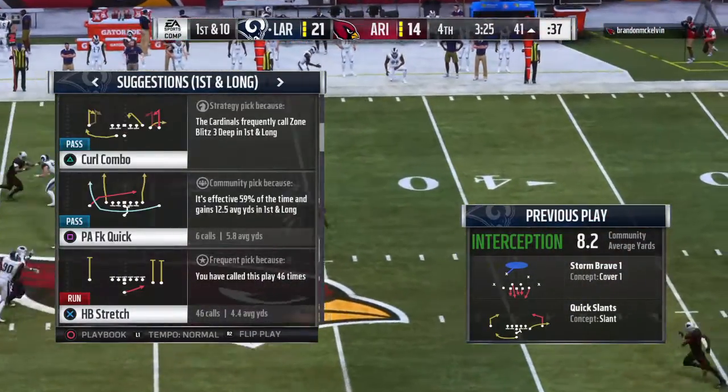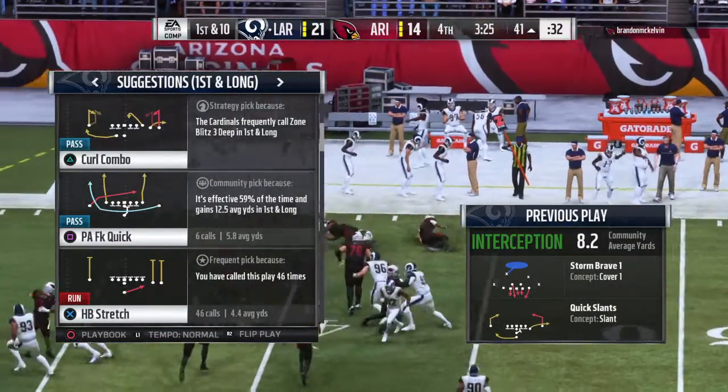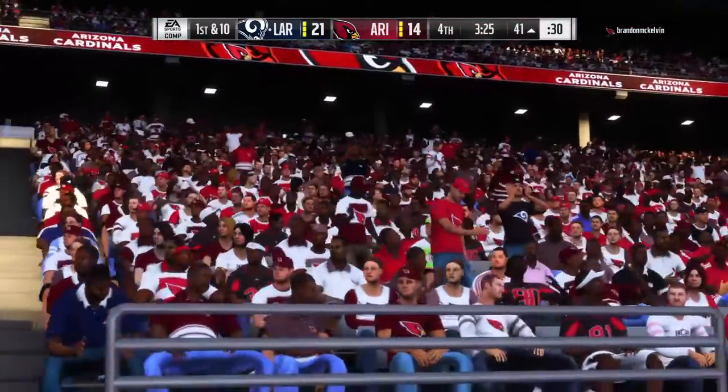Timing is everything on a route like this. He tried to drive that football into a tight spot, and if you're a little early or a little late, chances are there's going to be someone there. And sure enough, this one's going the other way.